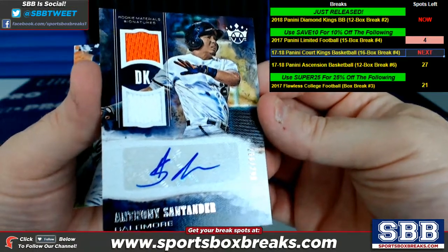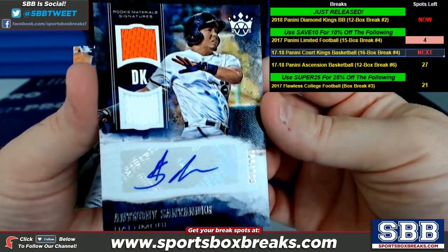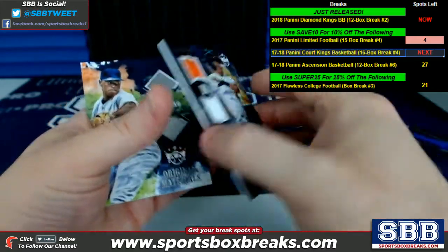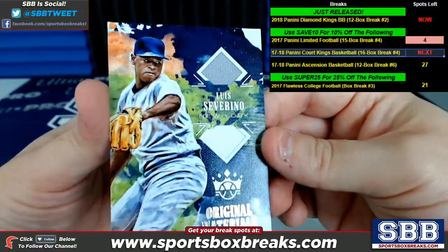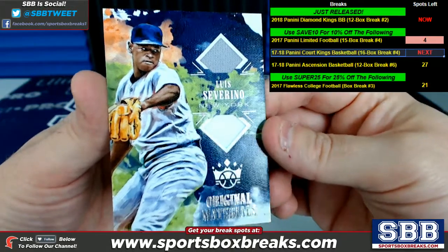Baltimore, Anthony Santander — rookie material signatures, 266 of 299, Baltimore. Severino, dual relic — original materials for New York.